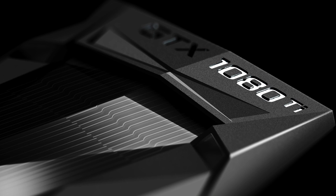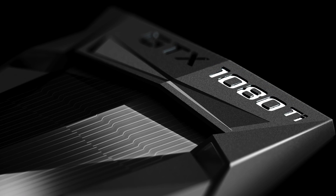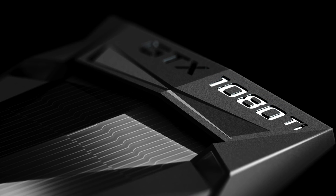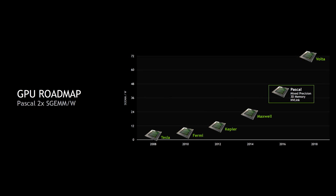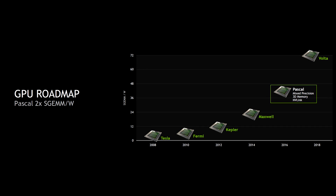Recently the GTX 1080 Ti was released and placed as the new king of GPUs for gaming, claiming to be a larger boost in performance than the GTX 980 to 980 Ti. Whether that's 100% true or not brings up a similar question — what about the performance boost from a 7 series to a 9 series GPU, and a 9 series to the 10 series GPU from NVIDIA?